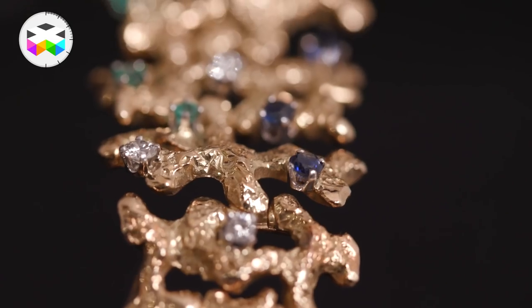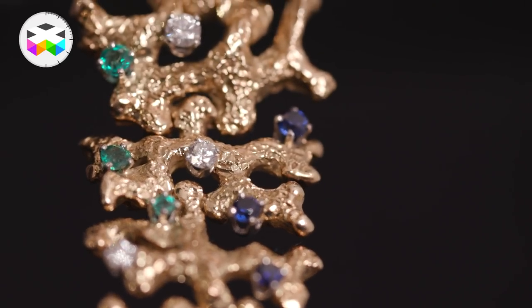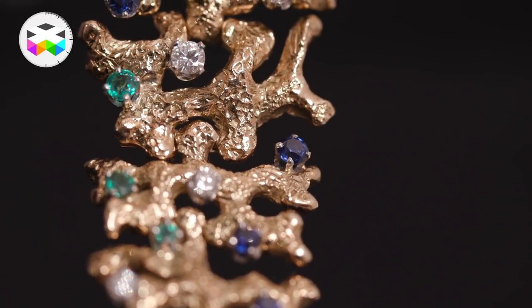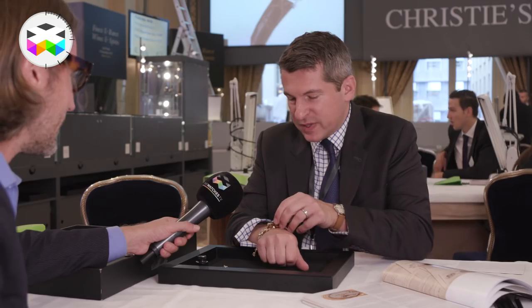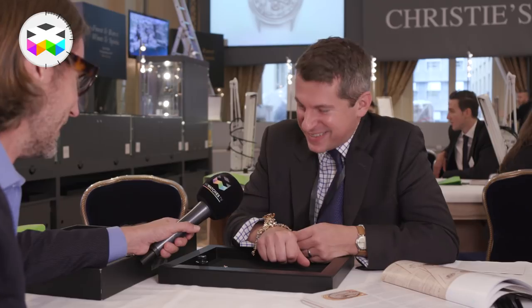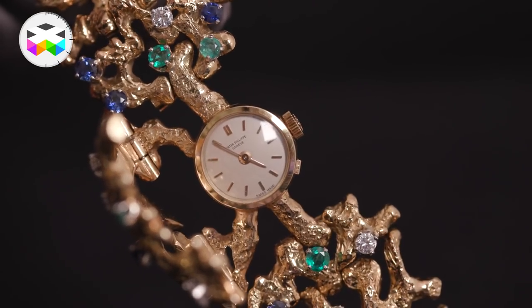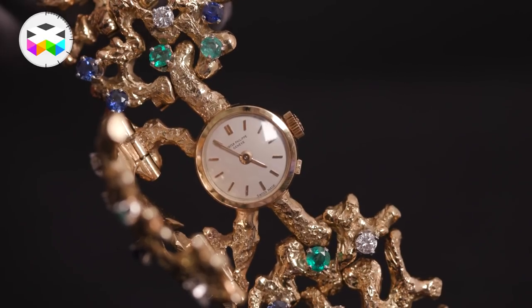He loved to have things as found in nature, with the engraving using jewels to have almost a maritime feel. This almost looks like barnacles on a lady's wristwatch — it's almost something you could find on the beach. It has that beautiful aesthetic with the sapphires, diamonds, and emeralds, and it opens to reveal the Patek Philippe dial. This was made in 1961 for an important exhibition in Geneva.